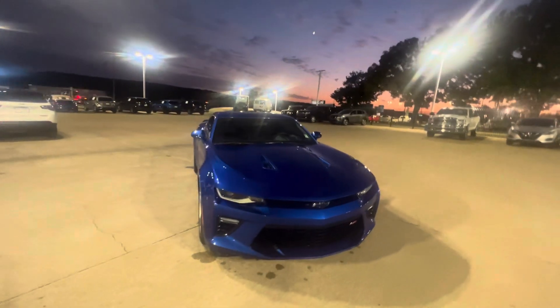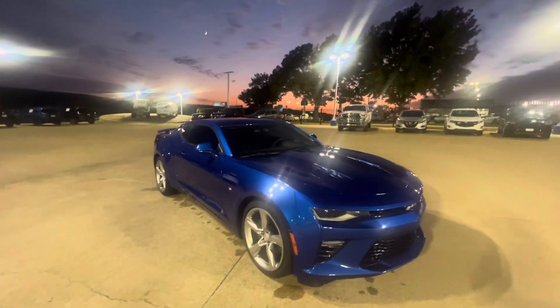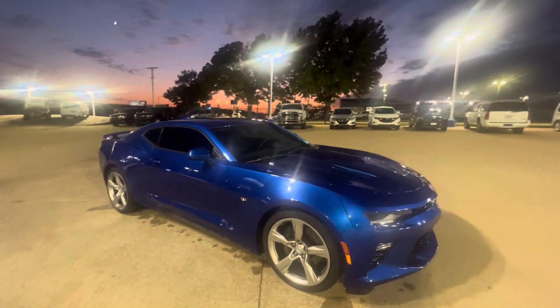Hey Kim, it's Vance here at Jim Glover Chevrolet. Just want to bring you a quick little video walk-around of the 2018 Chevy Camaro you're inquiring about.